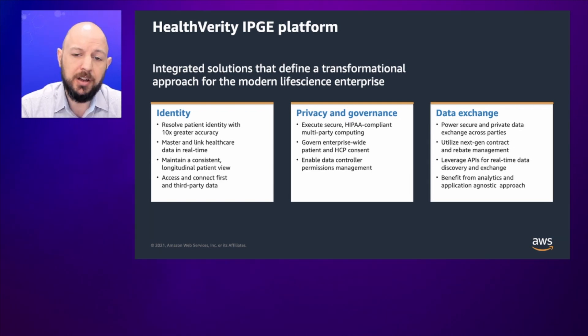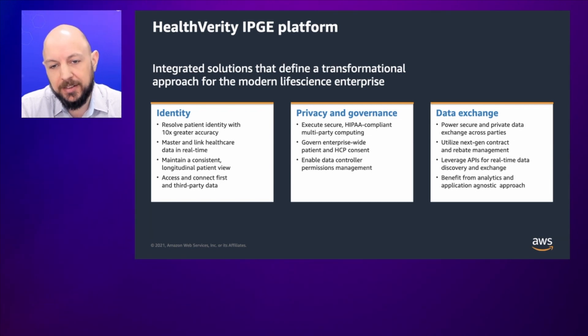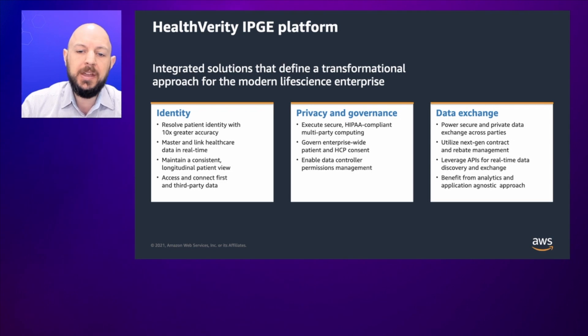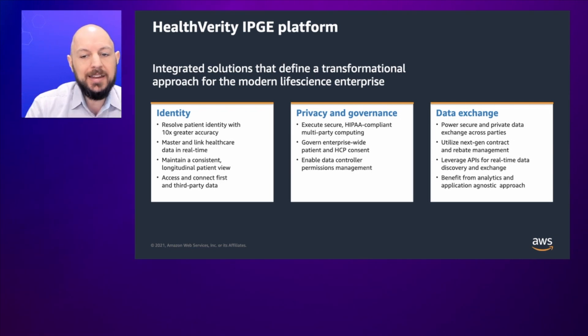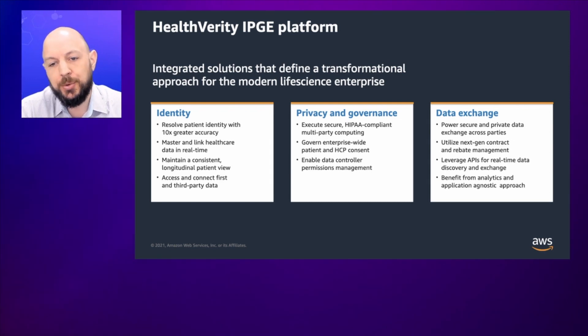Once we've thought about privacy, there's governance — making sure that all data owners always retain control over who has access to their data and for what purpose. And then once we've tackled identity, privacy, and governance, exchanging that data: being able to find patients of interest in their cohorts, securing the governance of that data, and actually moving it across the various channels. This is leveraged commercially via the Health Verity marketplace, but we also work with non-commercial data exchanges to collaborate with our counterparties, whether that's for healthcare and clinical data or consumer data and contracts data.